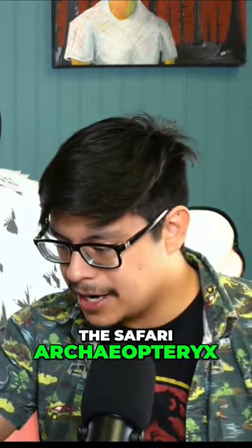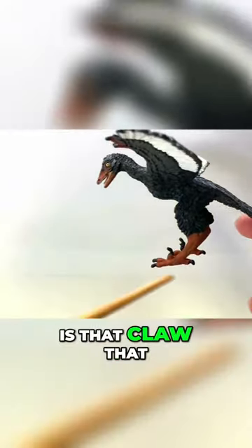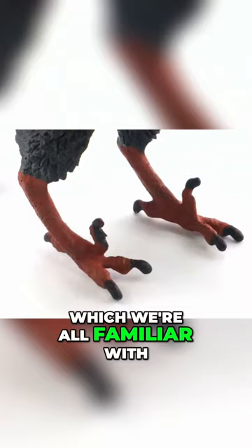So here is the Safari Archaeopteryx. Now, the first thing that pops to me is that claw that I mentioned earlier. This inner claw is present, just like a Velociraptor, which we're all familiar with.